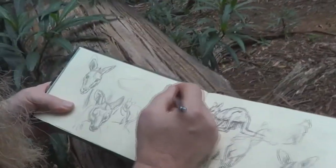Today I'm drawing the Eastern Grey Kangaroo, probably the most famous marsupial of them all.